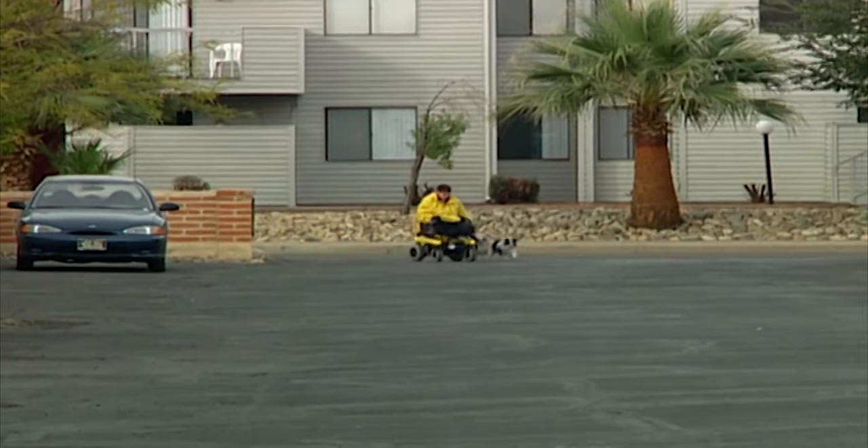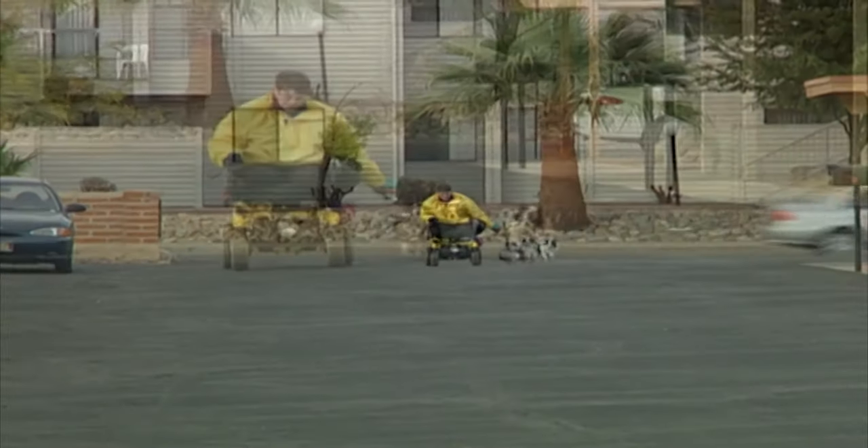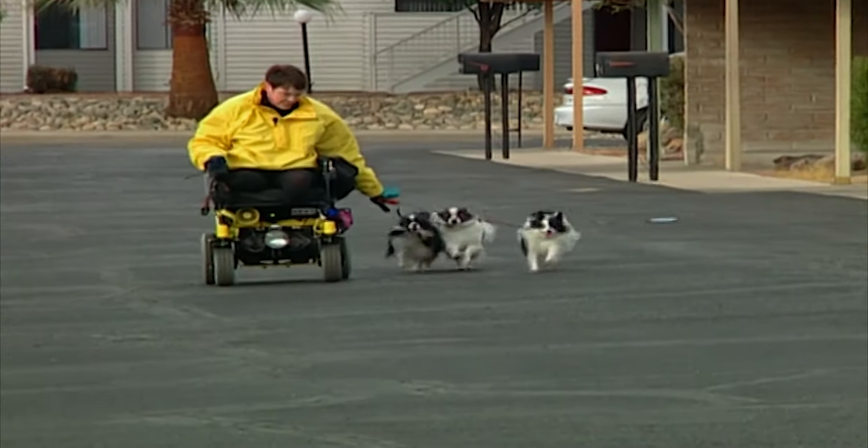Debbie has three Papillons. Every day, they go for a run.